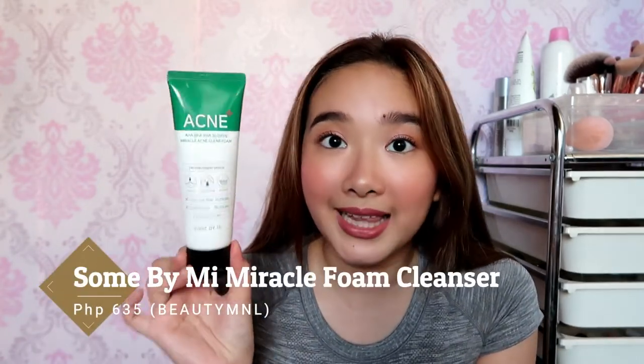I'm going to start with what I do first to what I do last. For the first step of my skincare routine, it is always to cleanse my face. My favorite cleanser this year is the Somme by Me Miracle Acne Clear Foam Cleanser.